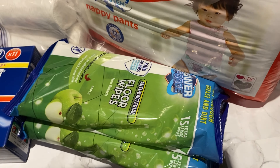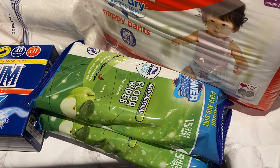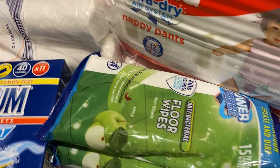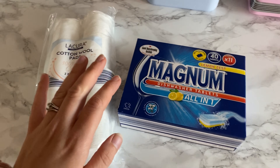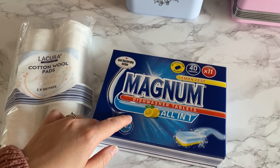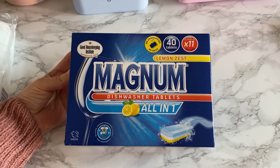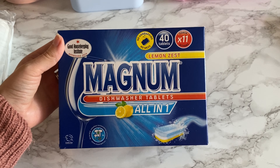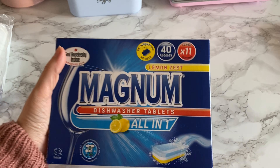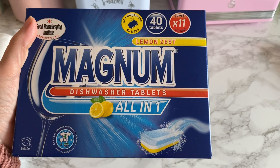We got these apple floor wipes — I quite like these actually, but sometimes I cut them in half if I don't need a massive one. I realized as I'm editing this that I completely missed out the cotton ball pads and the dishwasher tablets. I wanted to mention them because these dishwasher tablets have the Good Housekeeping Institute approved 2019 seal and I think they're a Which? best buy — they're only £2.99 for 40, and there's no unwrapping, you can just stick them straight in.